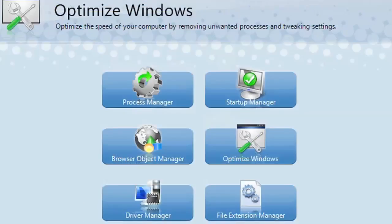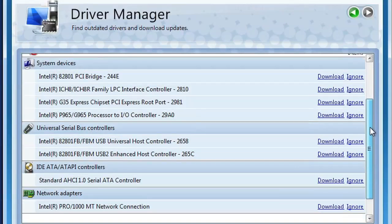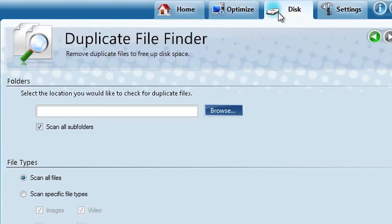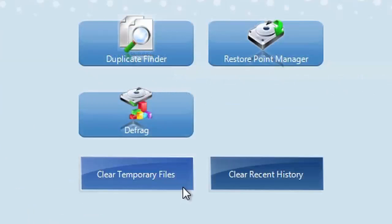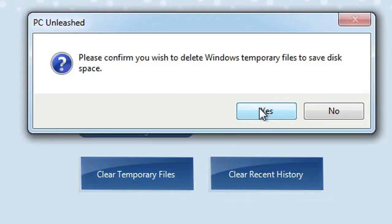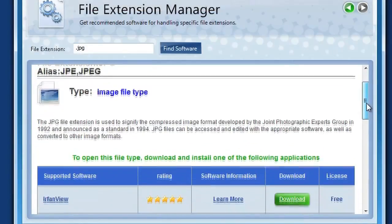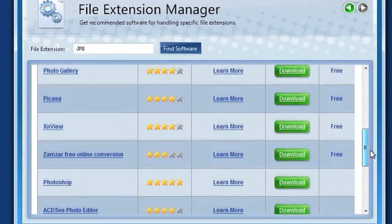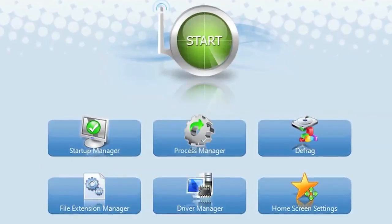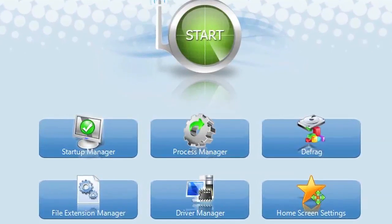In addition, PC Unleashed includes other important utilities that can help update your computer's drivers, free up hard drive space by finding duplicate files, and by clearing the history for all your web browsers, peer-to-peer programs, media players, and other applications. PC Unleashed can also manage your file extensions. No other software provides so many powerful, yet easy-to-use tools through a single all-in-one application.